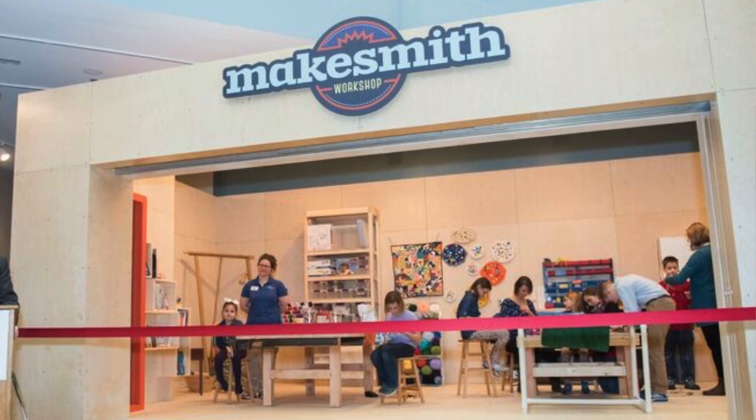Hey, it's Laura and I'm here with Rachel who is at Conner Prairie in the new exhibit called the Makesmith Workshop. Rachel, tell us all about this new space.